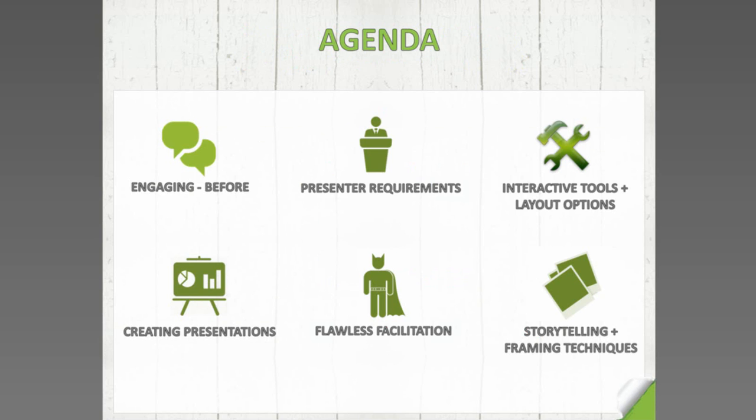Before we go into the agenda, I want to set the scene. Webinars are going to be different for everyone, and we have been running webinars for a long time here at Red Bag. Not everything we say is going to be gospel — some things you may agree with, some you might not, depending on your industry, audience, and the type of webinars you're running. If you have a different view, please type it into the chat box because we want to build an online community as we go through these six stages.